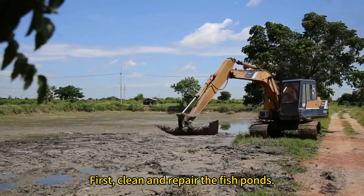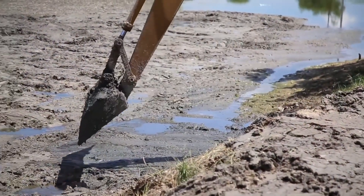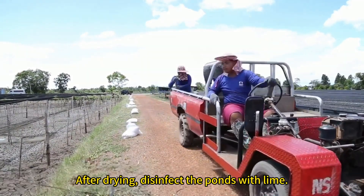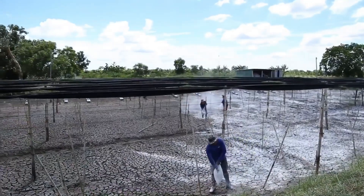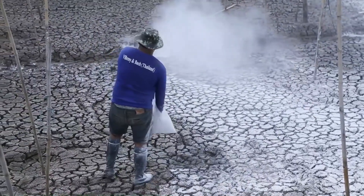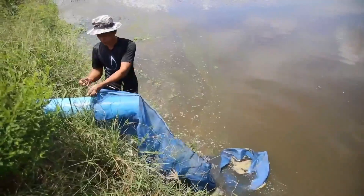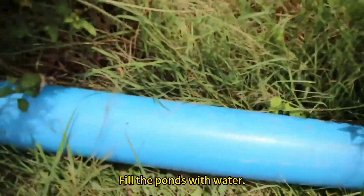First, clean and repair the fish ponds. After drying, disinfect the ponds with lime. Then fill the ponds with water.